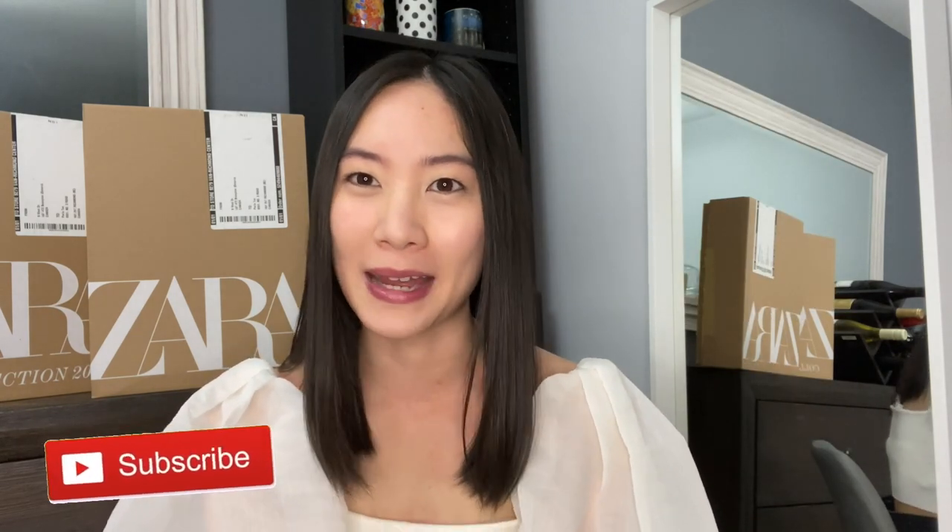Hi everyone, my name is Pavla and I am back with another Zara haul. Before we get started on this video, please don't forget to hit subscribe for more fashion content from me. I also post vlogs on acting, travel, life in general, and so much more. So if you're interested in any of that, please don't forget to hit subscribe. Now let's get started on the haul.